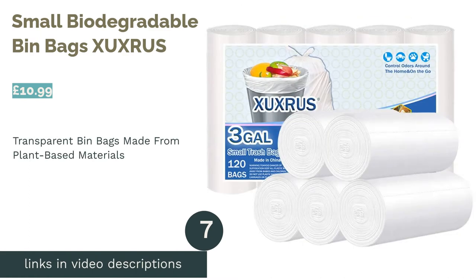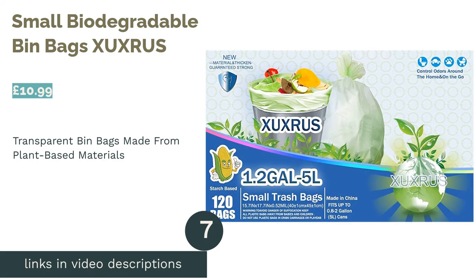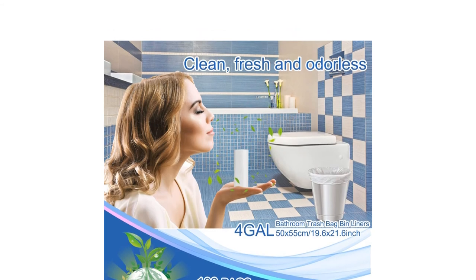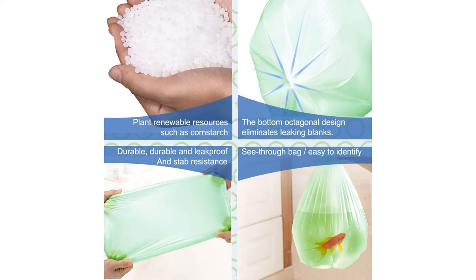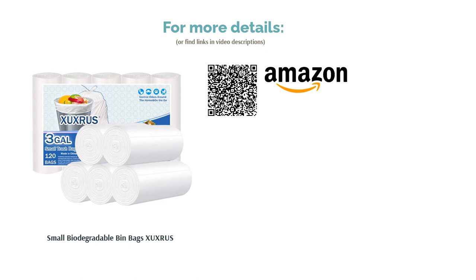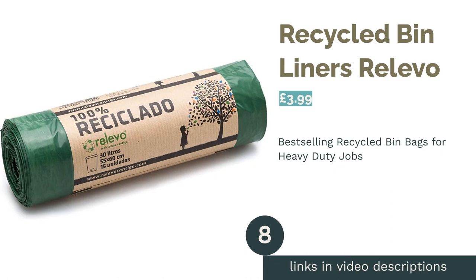The next product on our list is Small Biodegradable Bin Bags by Zergs. Many eco-friendly bin liners come in green, so it's great to see some clear biodegradable bags. Looks aside, it's useful to be able to easily identify what type of waste is inside each bag if you have general rubbish, recycling, and compost to sort. Made from PSM starch-based materials, these bags are 100% biodegradable and compostable and have no smell unlike plastic bin bags. Surprisingly strong, durable, and leak-proof, you'll be able to tackle plenty of jobs with these.